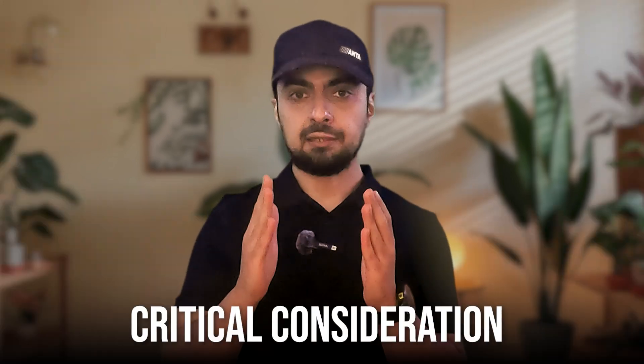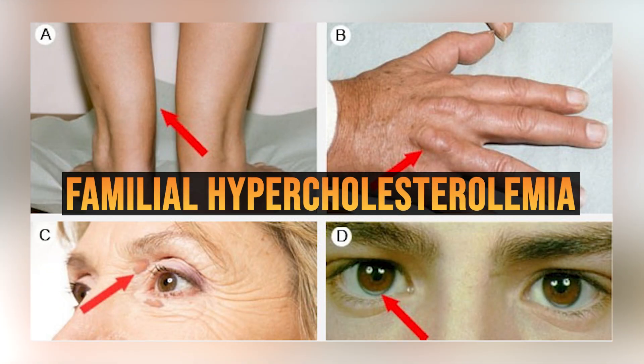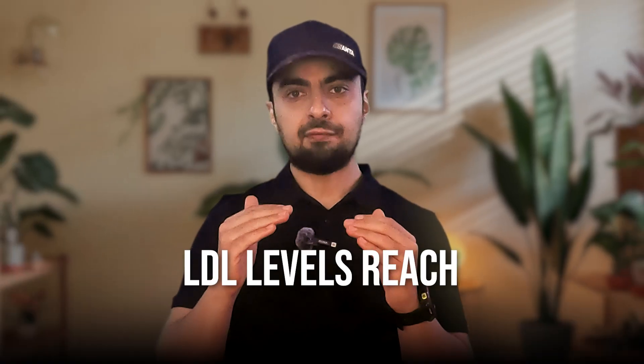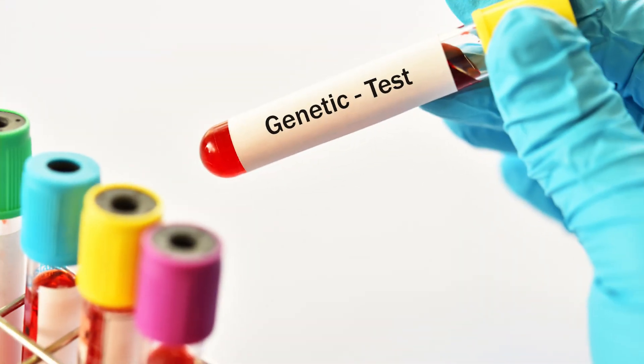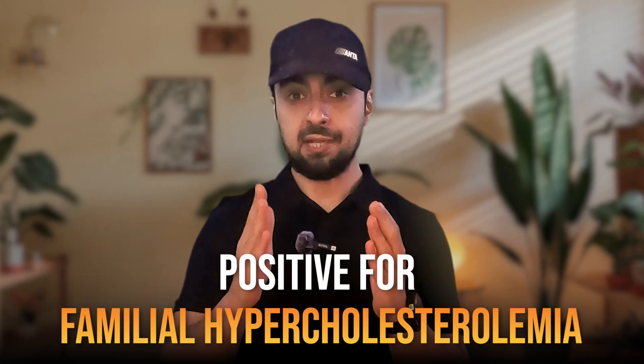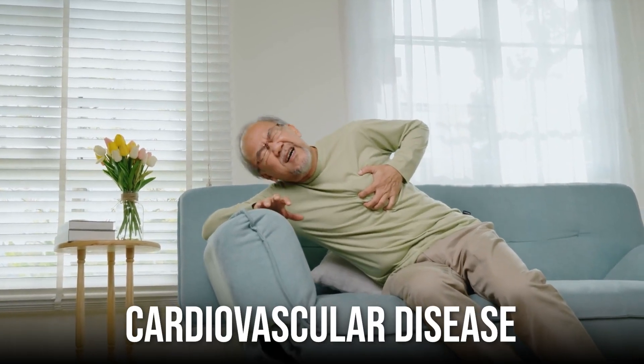To be fair to evidence-based medicine, one critical consideration in Ali's case is his elevated LDL levels, which could be a sign of familial hypercholesterolemia — a genetic condition that can be suspected when LDL levels reach or exceed 190 mg/dL. In such cases, I would recommend genetic testing. If the results confirm familial hypercholesterolemia, I would initiate statin therapy despite his low triglyceride-to-HDL ratio and low ApoB and Lipoprotein A, because individuals with this condition face a significantly higher risk of cardiovascular disease. In such cases, lowering LDL becomes essential.